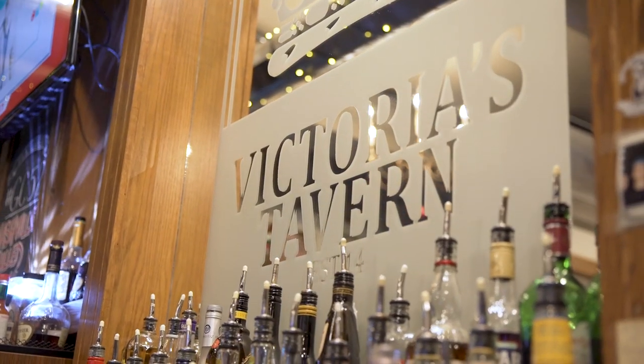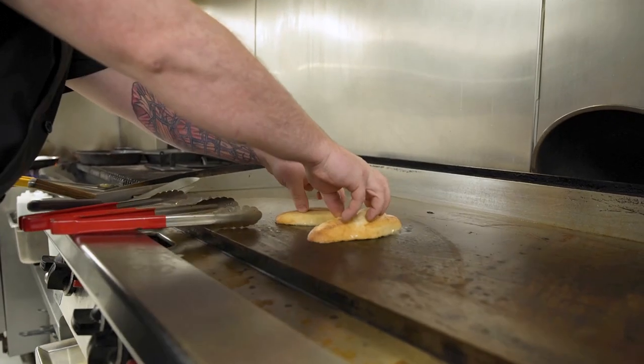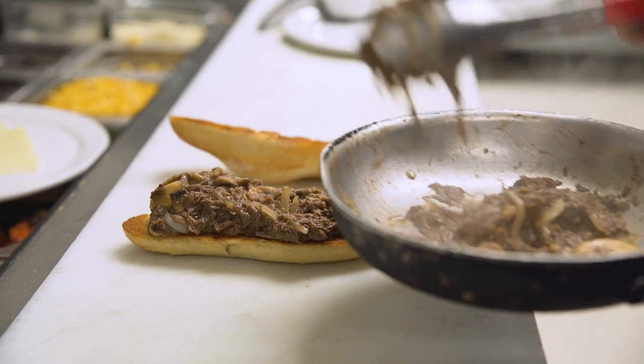Why don't you walk me through the sandwich? Sure thing. So the sandwich is made with our braised beef like we talked about earlier, and then it's just warmed up. We've got a grilled bun, sautéed mushrooms and onions, Swiss cheese, au jus, and then we're gonna give you some house-made tater tots today to try out. House-made tater tots — I can't wait.